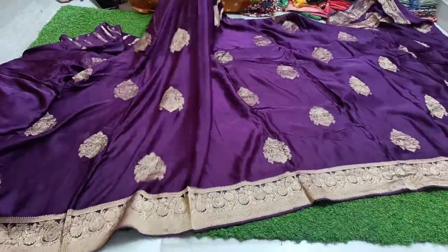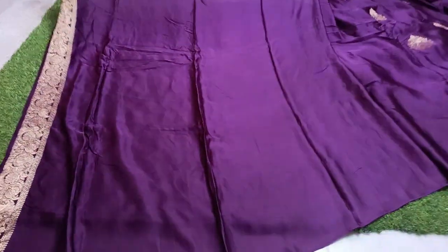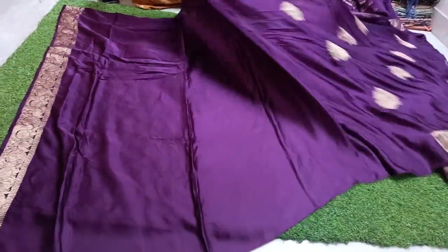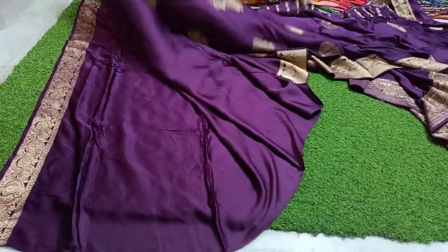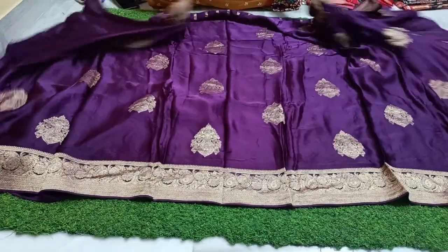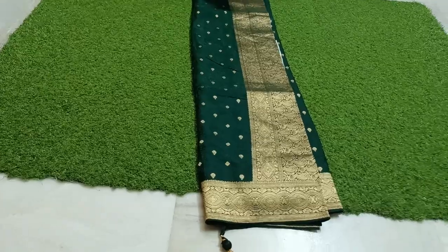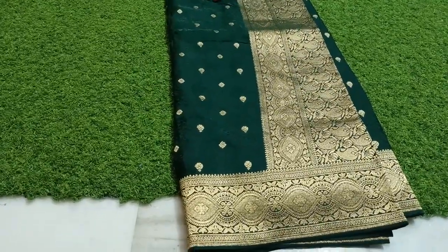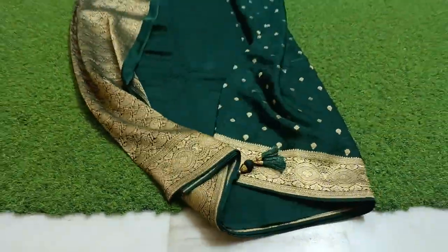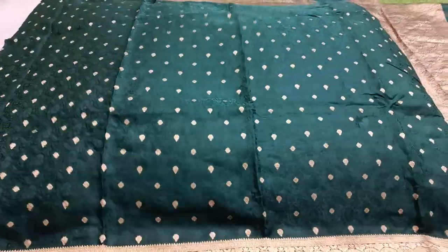₹3,800 free shipping, anti-finishing. This is a very different color combination — very good, very superb. Pure quality. Budget friendly — only ₹3,800, free shipping, in many different varieties. Dark green color combination — very special, this is a good design.